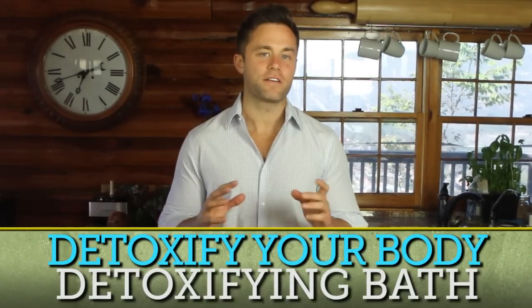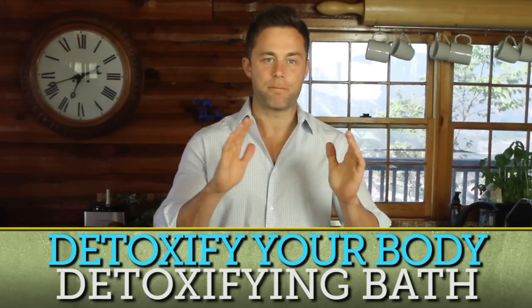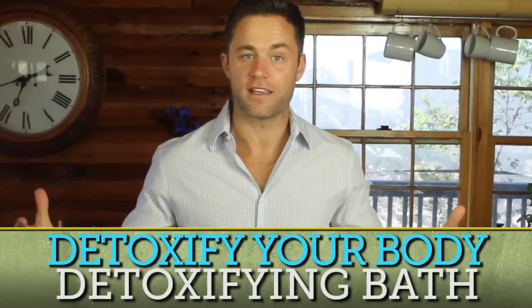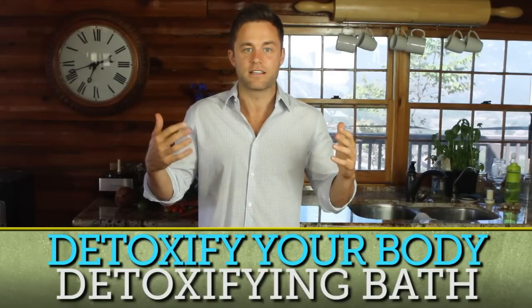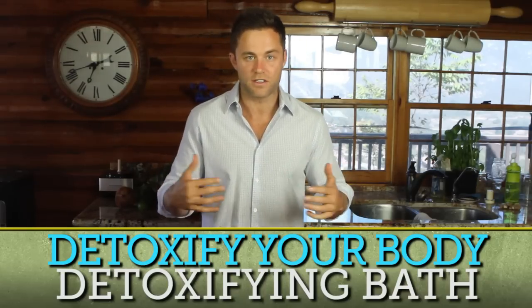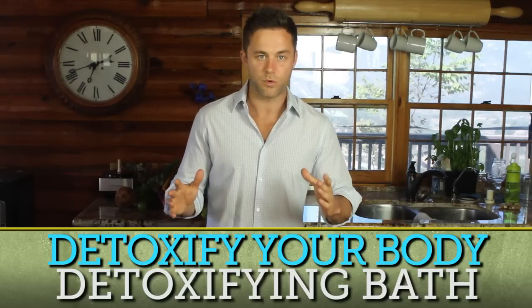I want to talk to you today about one of my favorite things to do — and I do it probably three or four nights a week — and that is a detoxifying bath. Something to eliminate the toxins out of my body in a different way. You've heard me talk about detoxifying juices, skin brushing, opening up your lymphatic system, sitting in the infrared sauna, doing a hot-cold plunge. Today I want to focus on a detoxifying bath and why it's important.